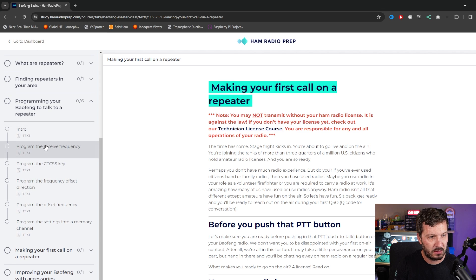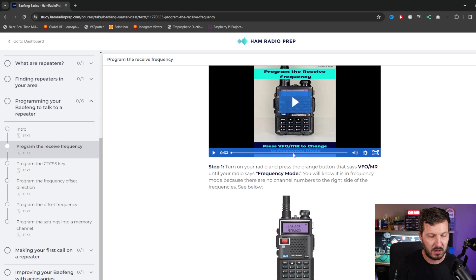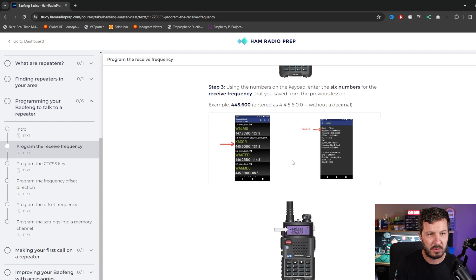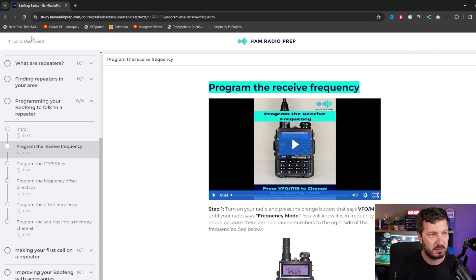Let's go to programming the receive frequency. You can see here we've got a video we can watch of the programming, with step-by-step instructions on how to set up the programming, how to find the frequencies and all that sort of stuff. It's really good for beginners. That's Baofeng Basics.